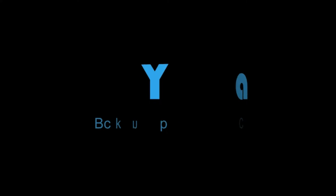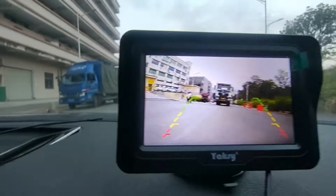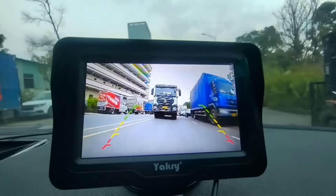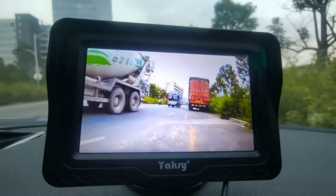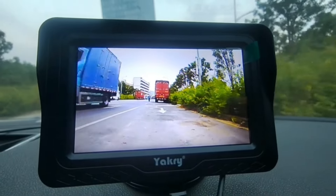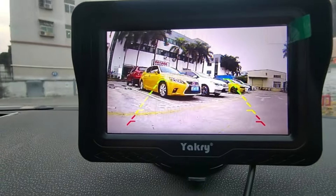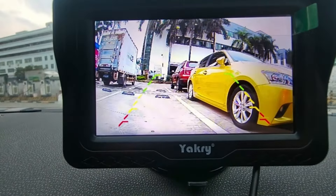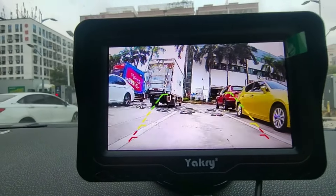Number 20. Upgrade your vehicle with the Acri Backup Camera Plug and Play System. Experience crystal-clear night vision and HD 1080p resolution on the 4.3-inch monitor. Effortlessly install with DIY parking lines for added convenience. Rain or shine, its waterproof design and LED on/off feature ensure optimal performance. Perfect for cars, trucks, SUVs, and even tractors. Drive with confidence knowing your rearview is in high definition.